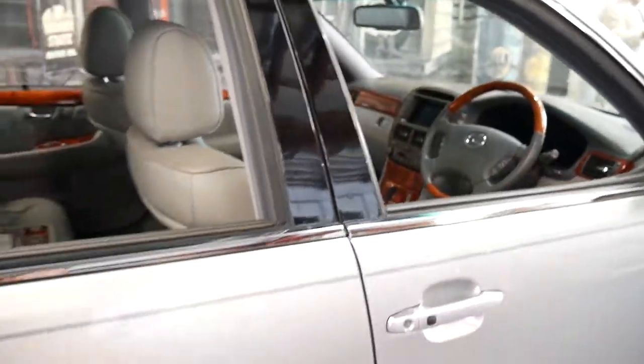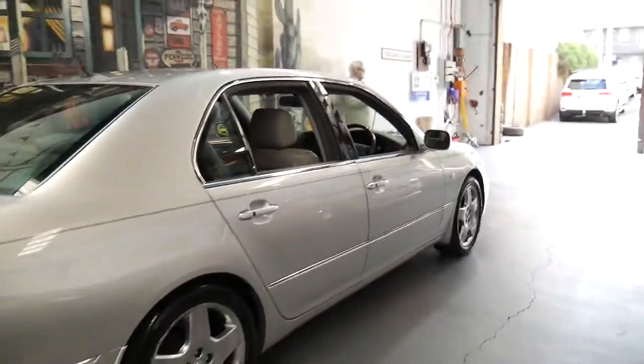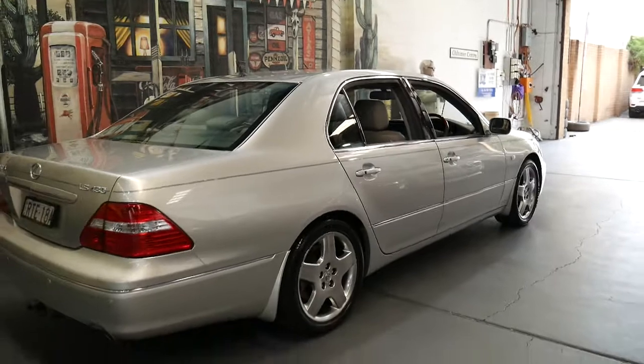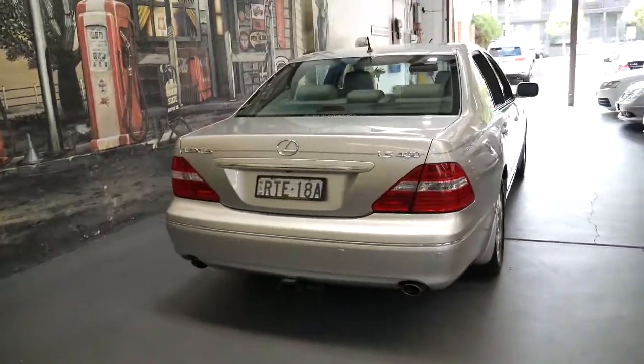Go online and have a look. I'm sure you'll see LS400s with 600,000 kilometres. I'm sure you'll see other LS430s advertised with two, three, or four hundred thousand kilometres, which is why 87,000 kilometres is very low on an LS.